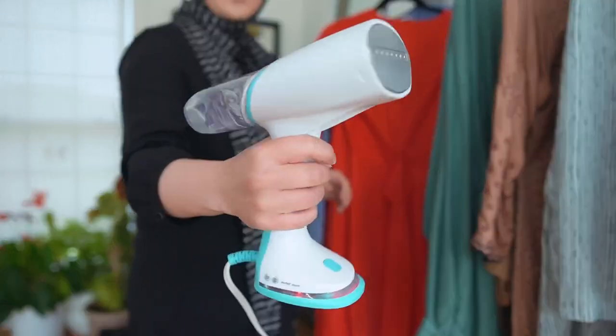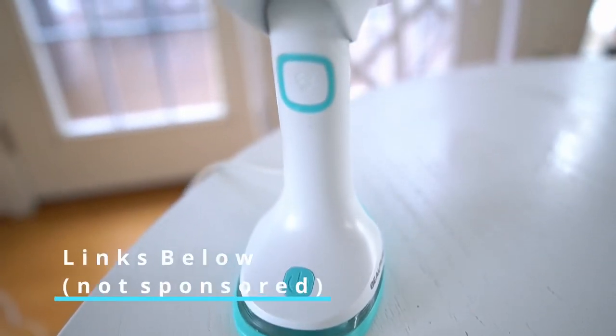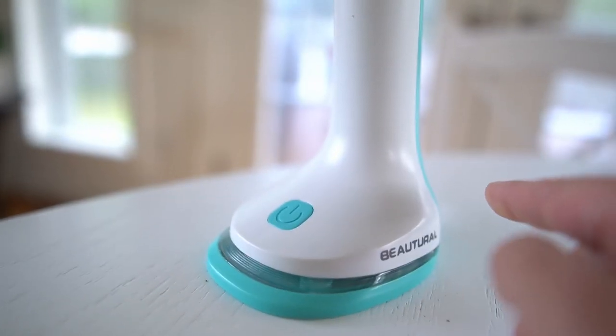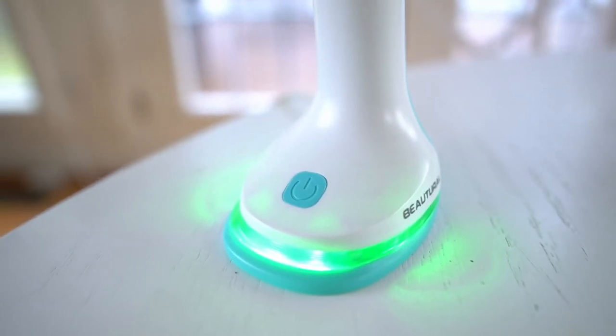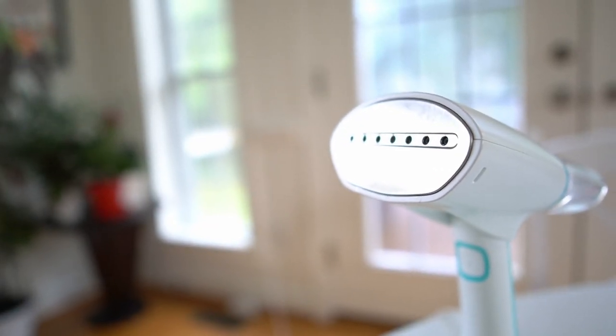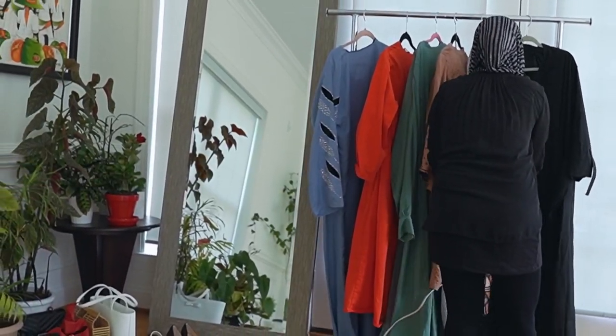The first thing you need to do is steam your clothing just to get those wrinkles out. I really like this steamer — it has an iron plate so it kind of acts like an iron. It's called Butyrol. It's handheld, easy to use, and really fast. I am not sponsored, but I really love this steamer, and the links are below, so definitely check that out if you like it.